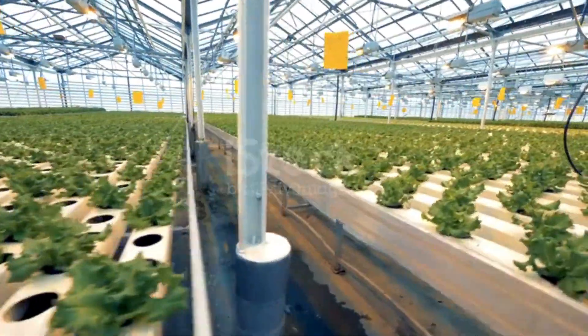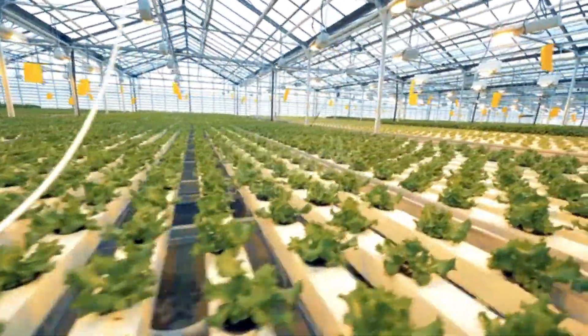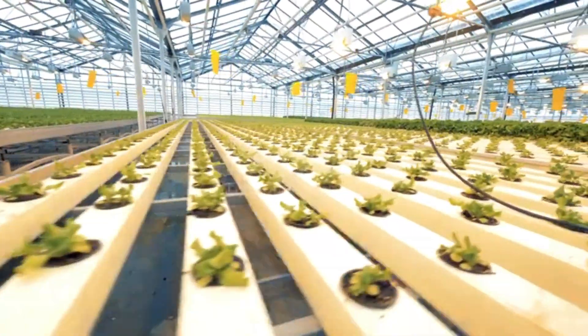What do you think about hydroponics? Have you tried your hand at vertical farming? Let me know in the comments below, and be sure to check out my other videos on sustainable farming practices.